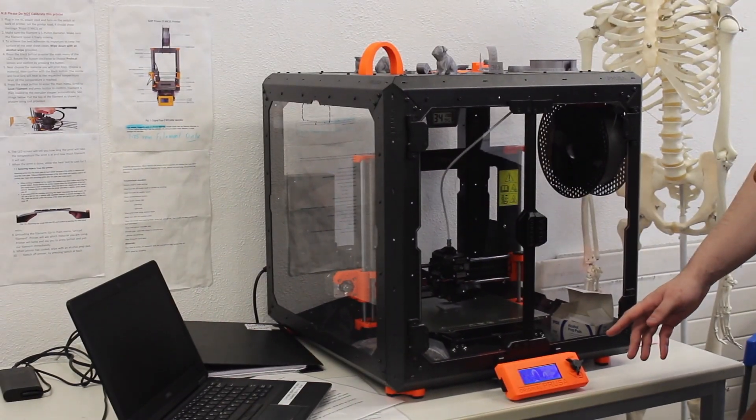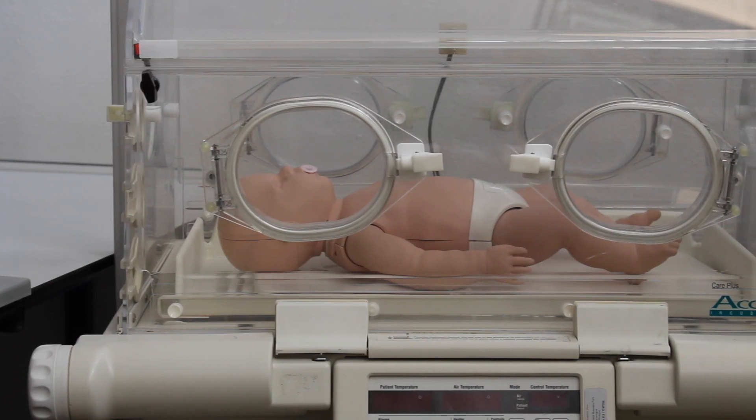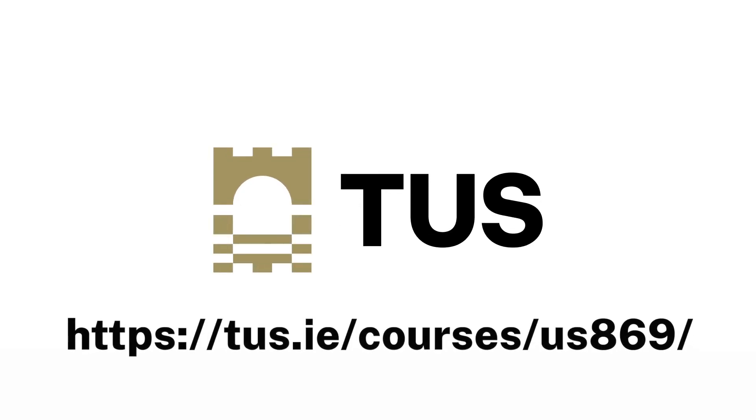After completing the Level 8 Honours Degree in Medical Technology, postgraduate options include Master's degrees in medical physics, radiography or radiotherapy, biomedical engineering, and physiotherapy. To join us, enter US 869 as your first choice on your CAO application.